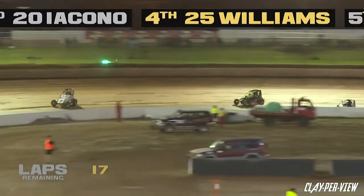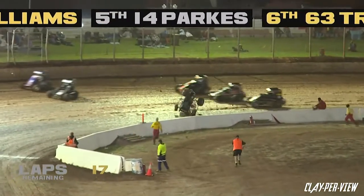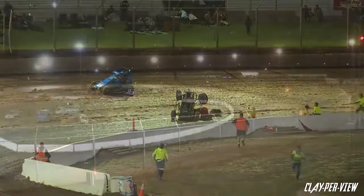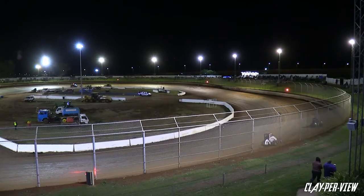Side by side battle goes past us — oh, a car up and over! Big one — Arcano upside down in turns three and four. The number 20 will come to rest sitting on top of the car. Jayden will be a little bit sore and sorry, I would imagine.